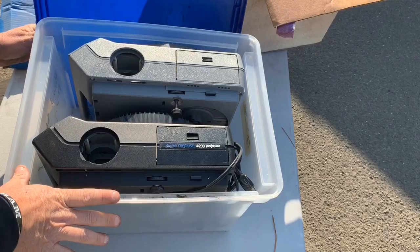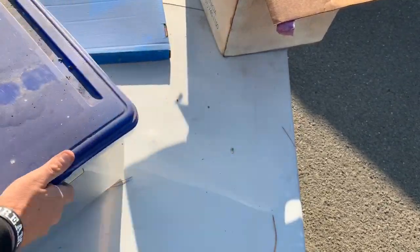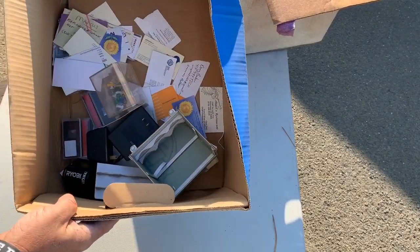So we have projectors. Let me know in the comments below — would you like a full video showing all the slides from this unit? What a mess — you've got a lot of nonsense here too.